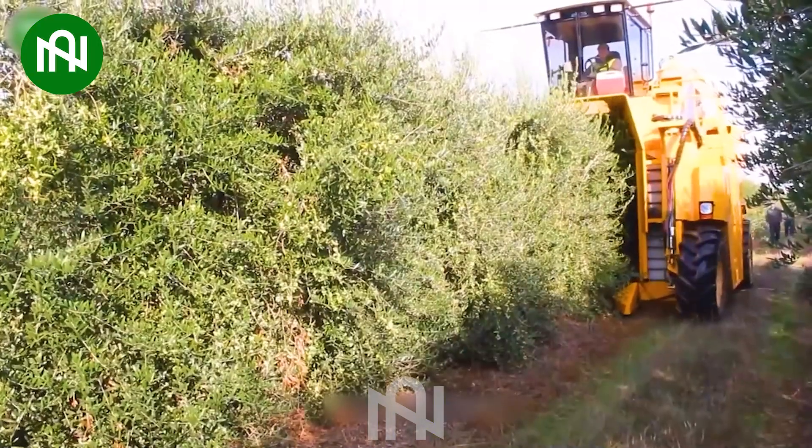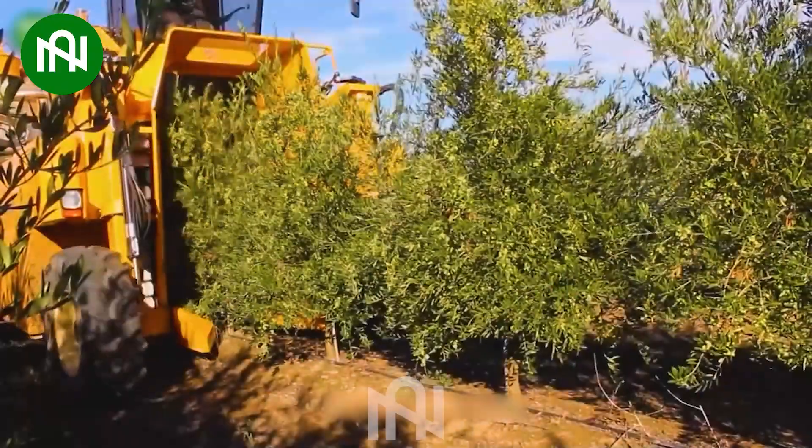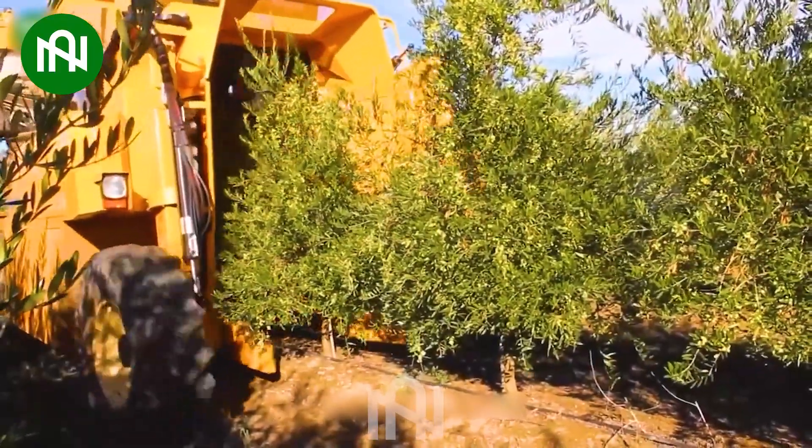An olive harvester, akin to a diligent picker, brings in the bountiful fruits of the Mediterranean.